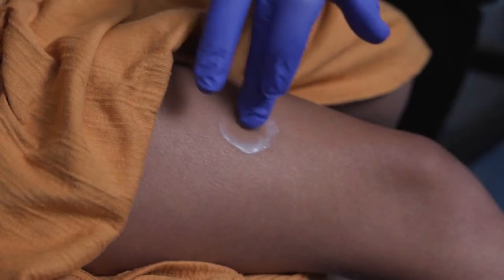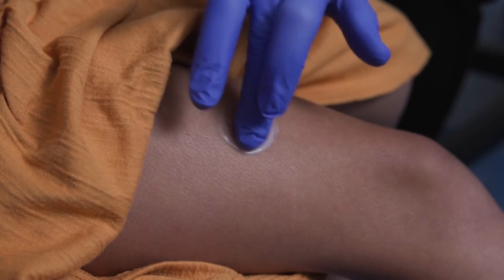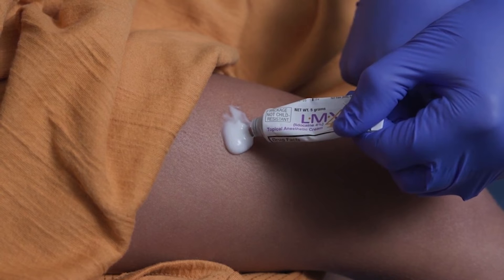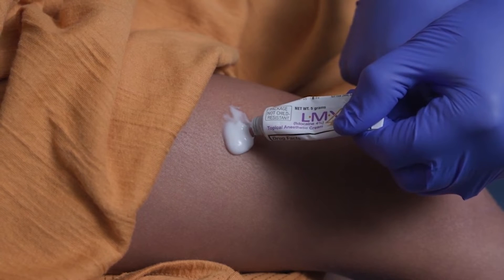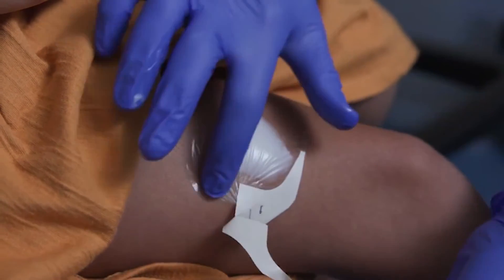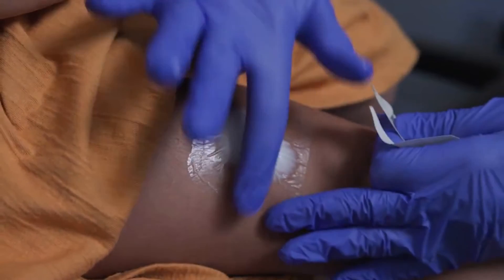If you're able to plan ahead, your doctor can prescribe LMX or Emla cream that helps numb the area where the poke will take place. LMX takes about 30 minutes to work and Emla takes 60 minutes, and they are also available over the counter. Your doctor's office or pharmacy can tell you how to apply it.